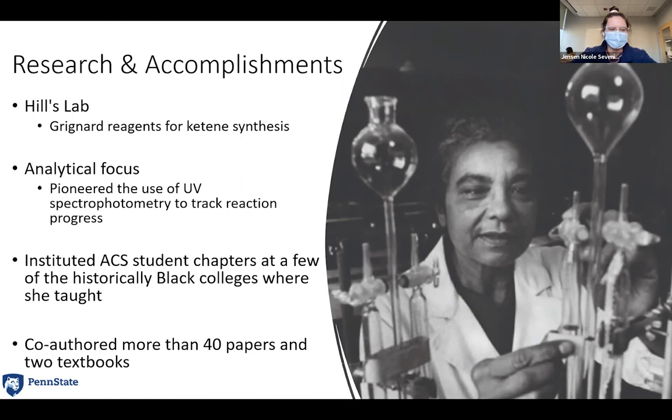Her primary analytical focus was pioneering the use of UV spectrophotometry to track reaction progress. Using her methods, they were able to observe reaction kinetics and conversions, allowing them to properly identify and quantify products — which had been difficult in the past. She ended up co-authoring over 40 papers and two textbooks, including a general college chemistry textbook and a laboratory manual titled 'Experiments in Organic Chemistry,' which went through four editions. She also instituted student chapters of ACS at a few of the historically Black colleges where she taught, including Kansas State University.